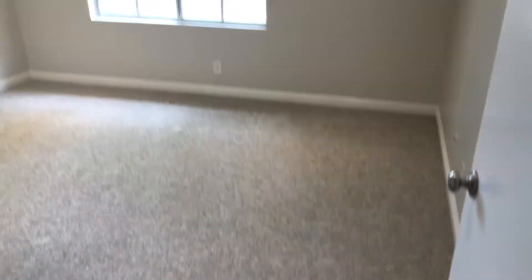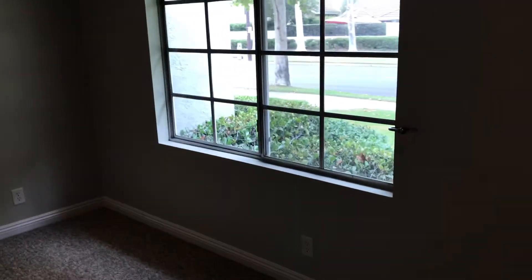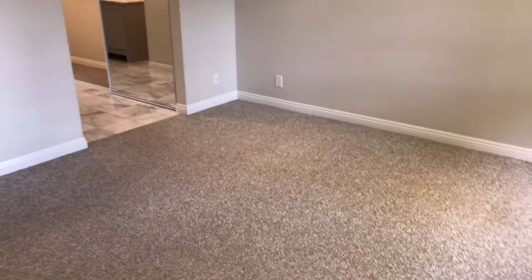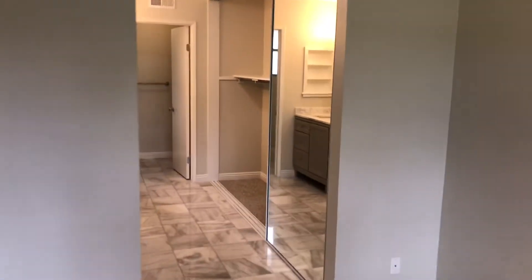Here is the master bedroom — sorry it's a little dark because of the lighting. There is carpeted flooring in here. It is a really good size with recessed lighting throughout most of the home, so there is some nice lighting in here. And here is the master bath.